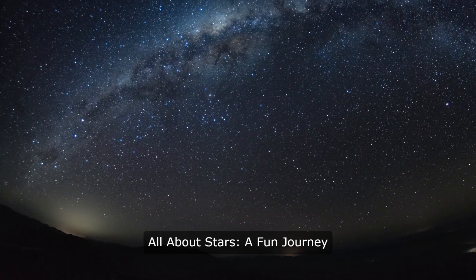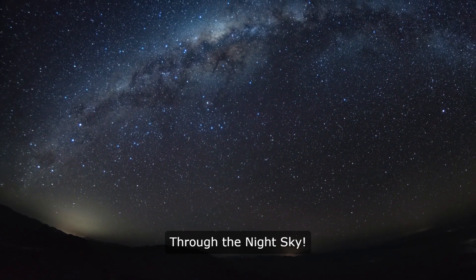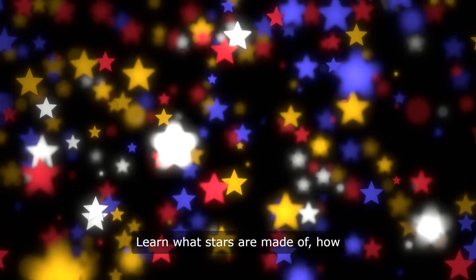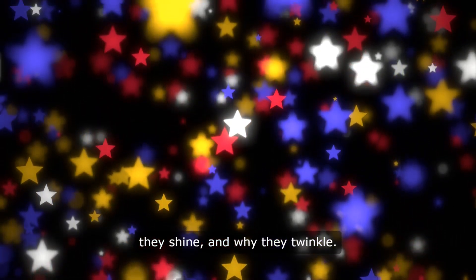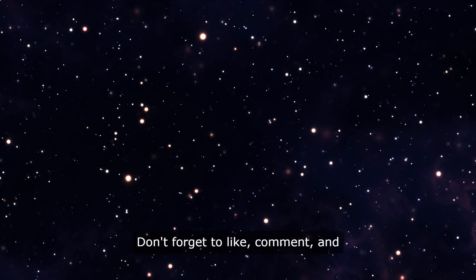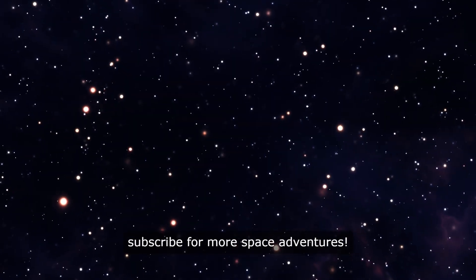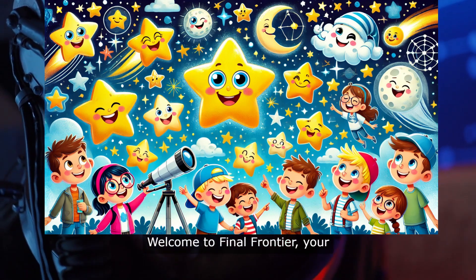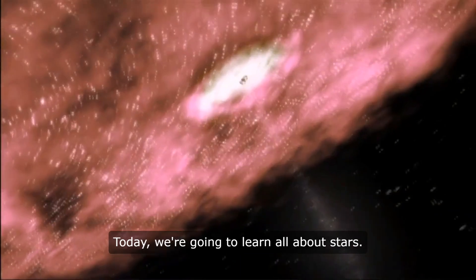All about stars — a fun journey through the night sky. Join us as we dive into the fascinating world of stars. Hello explorers, welcome to Final Frontier, your gateway to the wonders of space. Don't forget to like, comment, and subscribe for more space adventures.